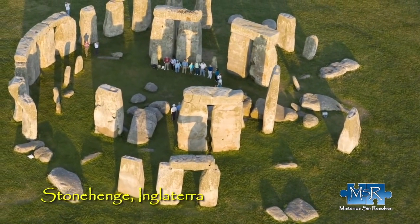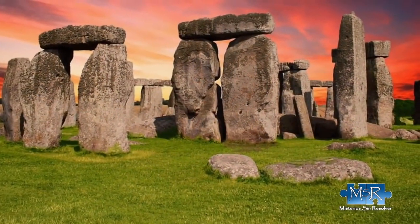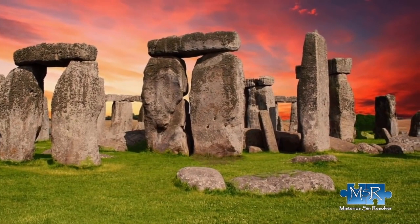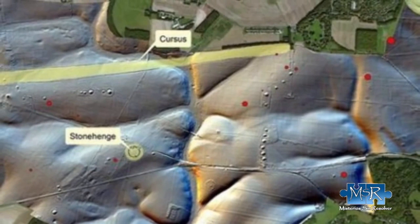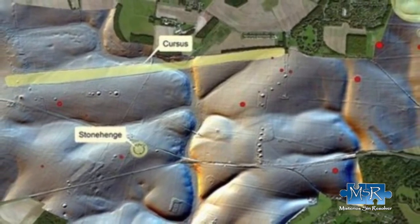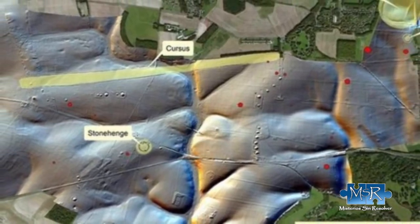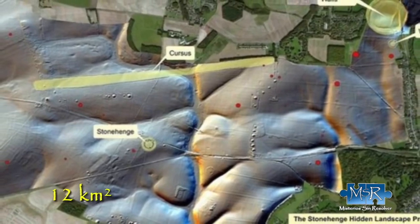Interestingly, you can find a megastructure beneath the ruins of Stonehenge. Recently, researchers have discovered that Stonehenge is not an isolated entity. Thanks to new scanning techniques and magnetic imaging, Stonehenge has been identified as the center of a complex network of structures covering approximately 12 square kilometers — megalithic structures that existed for thousands of years and are only now coming to light.